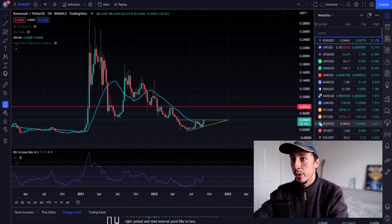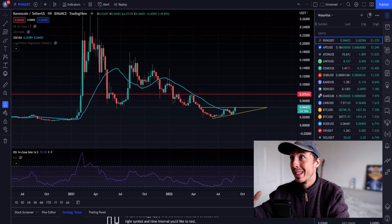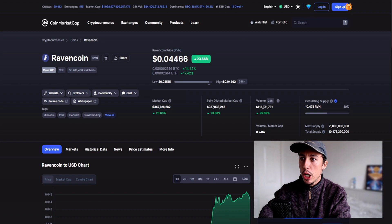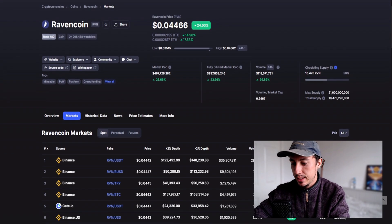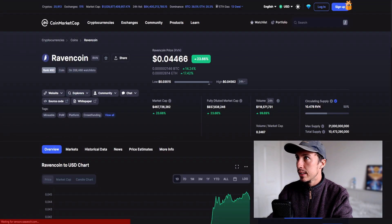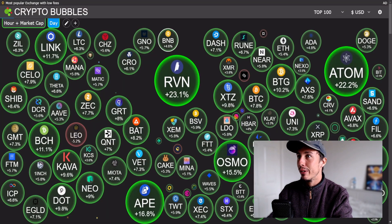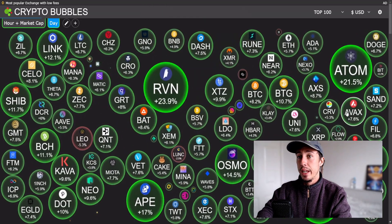We are still down a massive amount from the top — still down 84% in terms of Ravencoin's all-time performance. Keep an eye out on Ravencoin; I don't know why it's pumping but there's got to be some reason. Looking at CoinMarketCap: $467 million market cap, rank 80, with loads of volume coming through. Almost all the volume is on Binance — everything's on Binance. I really like what I'm seeing here for Raven.